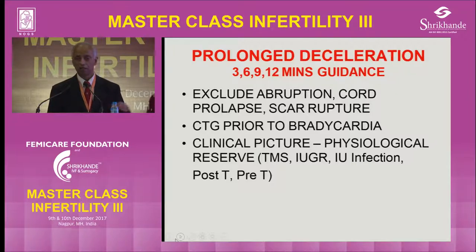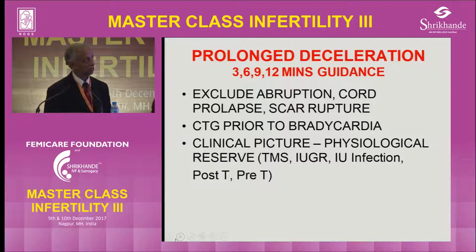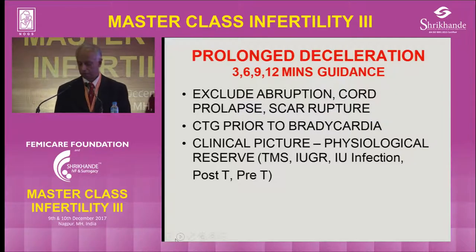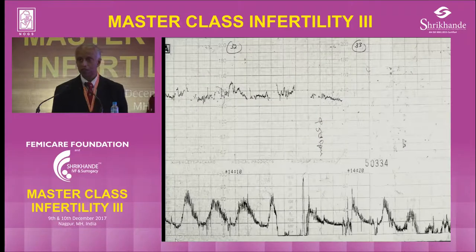If it is not recovering by nine minutes — that means just showing signs of recovery — then you have to shift her to the theater and do a cesarean section. So this is the protocol we follow in the UK, what we call the three, six, nine, twelve minutes guidance.